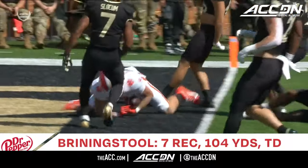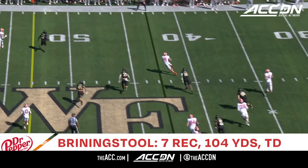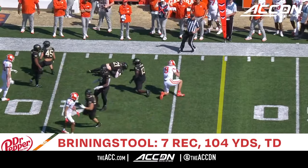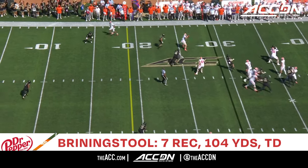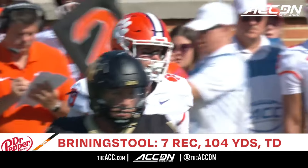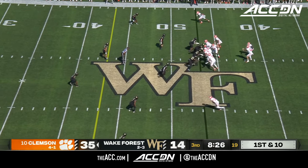Cade Klubnick on the move and dumps it off to Brinningstuhl with a ton of running room, and he's down to the 45. So far, we'll see if Wake Forest defensively can get a stop. Clemson underneath to Brinningstuhl, down to the 23 for about six yards. They have really found their stride here these last five games.